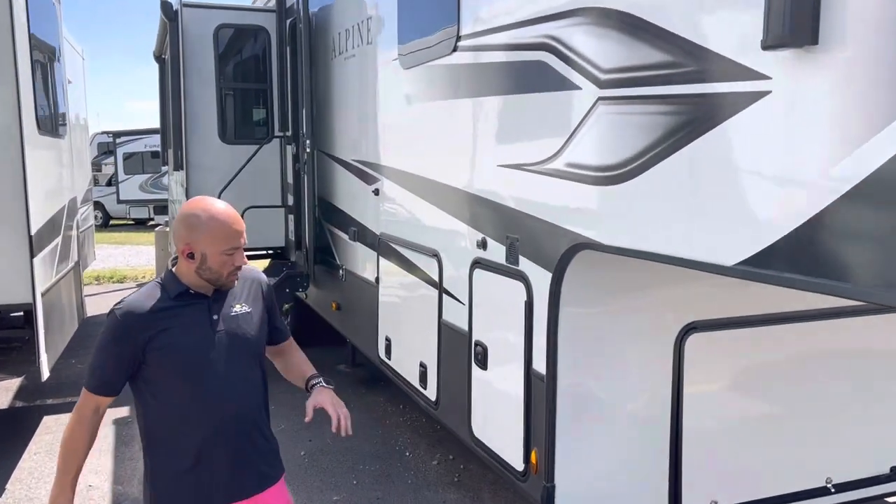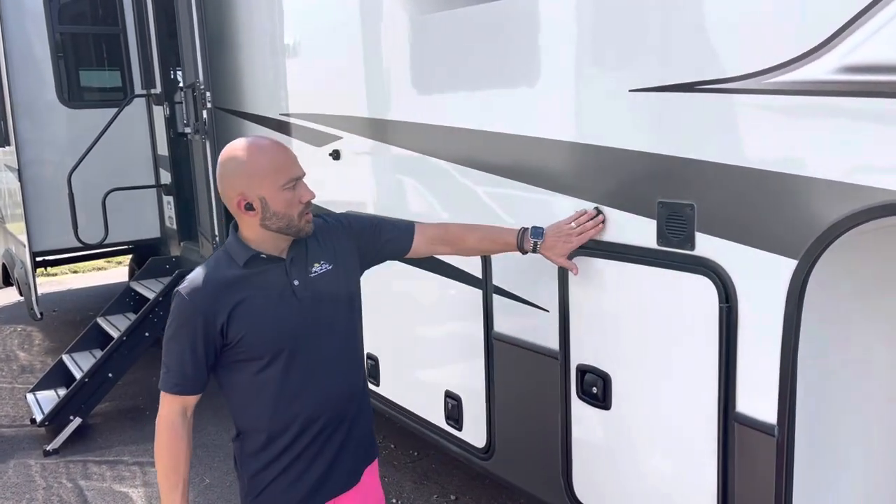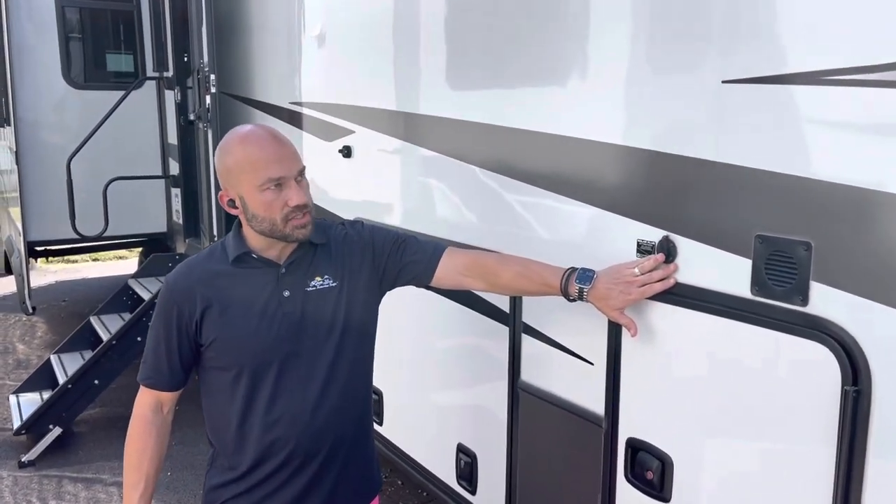Starting right here: six-point stabilizer jacks with a 10,000-pound weight capacity, fully hydraulic with one-touch auto level. There's also a solar plug right there on the side.